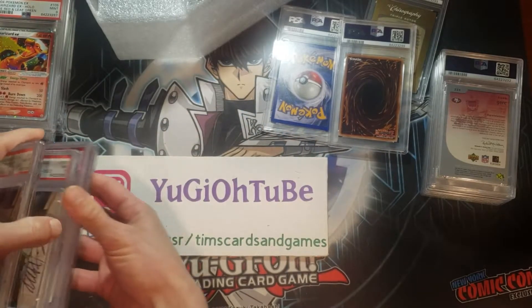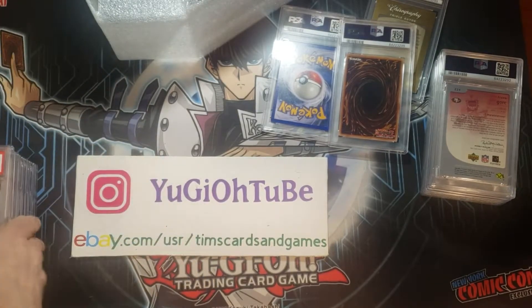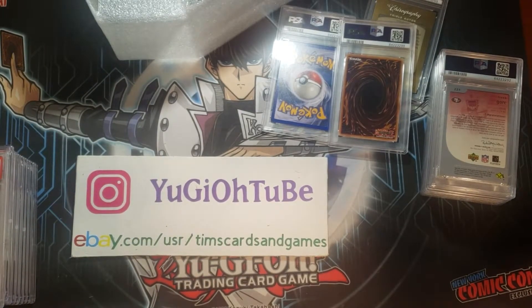The only disappointment so far has been that dual autograph — the Celtics one. But everything else, the Jared Allen 10 and the Willie Mays, is awesome as well.